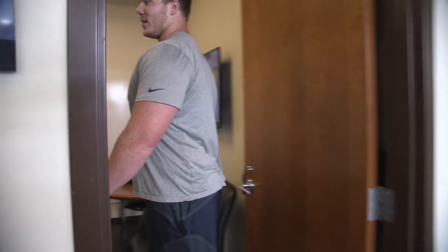Get him on camera — Coach C loves the camera. And it's all being edited.